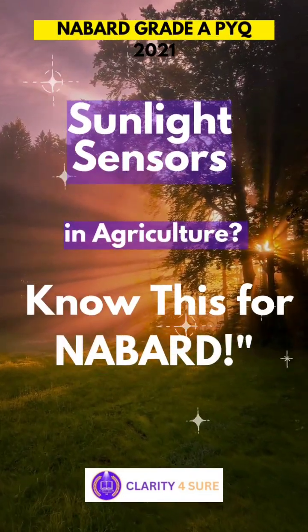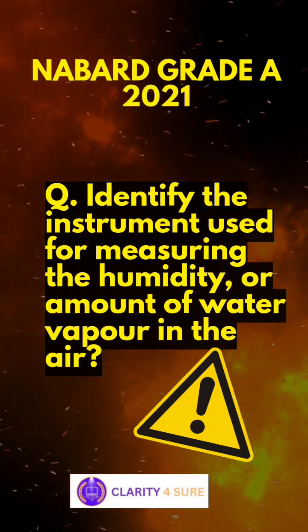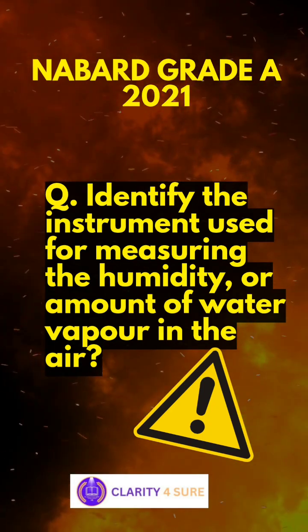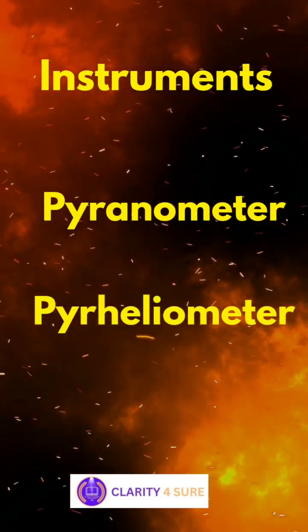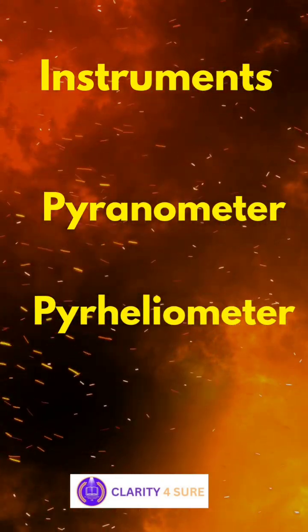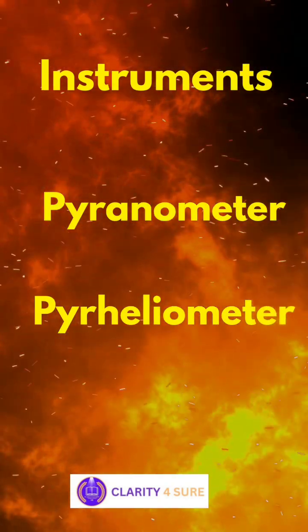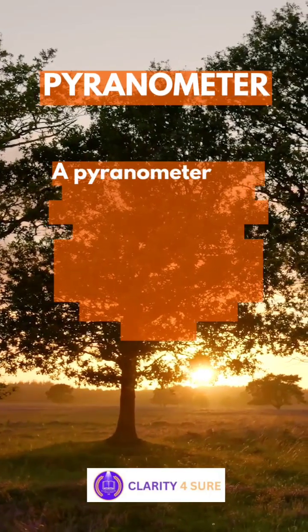Hello and welcome to Clarity for Sure. If you're preparing for NAMD Grade A, here's something you shouldn't miss. In the 2021 NAMD Grade A exam, there was an actual question asked from agro-meteorology instruments. Instruments like pyranometer and pyrheliometer aren't just theoretical — they are exam favorites and play a crucial role in modern agriculture. In the next few minutes, let's break down these two instruments in a simple, clear, and exam-smart way.